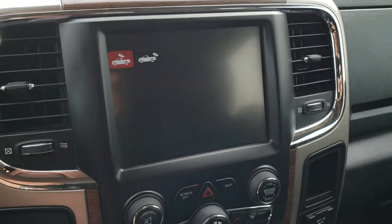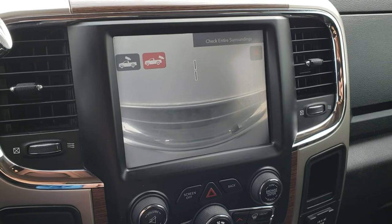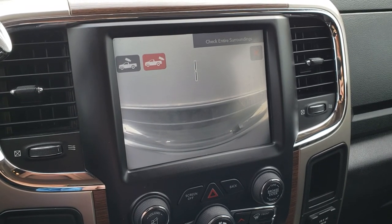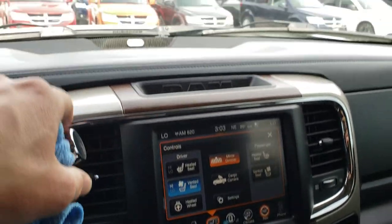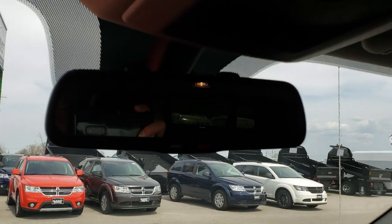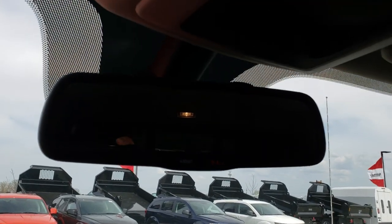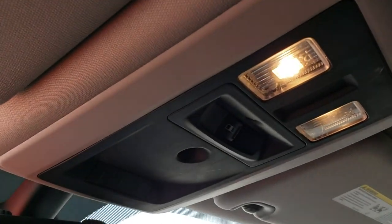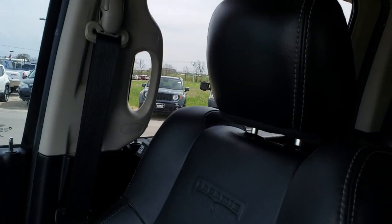It does have a cargo cam — right now the cam is showing the cap, so once the cap is not there you can see inside your bed. Your backup camera shows up in the mirror. It does have the 911 and assist buttons. It also has your HomeLink buttons, your power slide rear window, and the headliner is in nice condition. It does have the Alpine sound system.